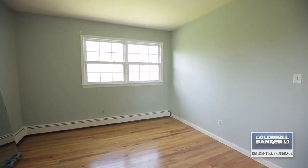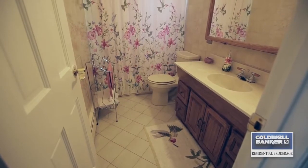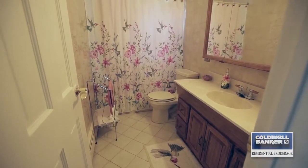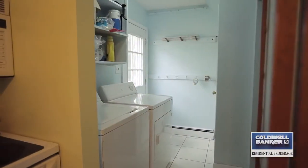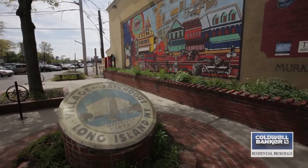Membership in the Bellport Beach Estates Private Beach Association completes this home. It is easily accessible to two great villages, including the historic village of Patchogue, proud of its fine downtown shopping district, situated on the Great South Bay.